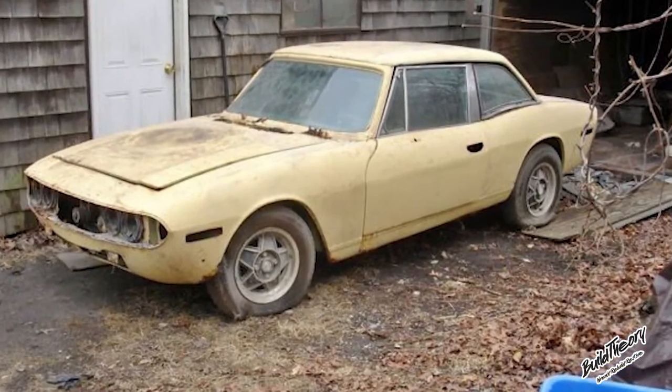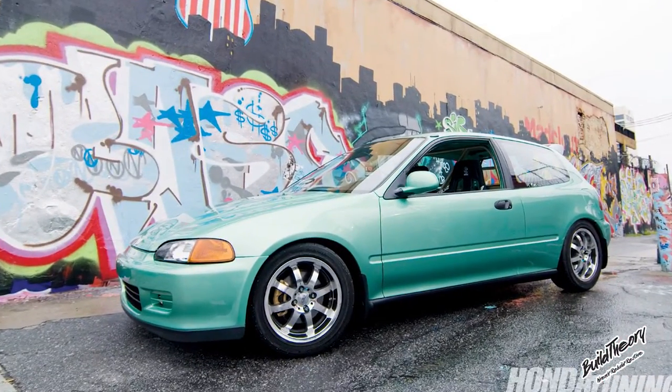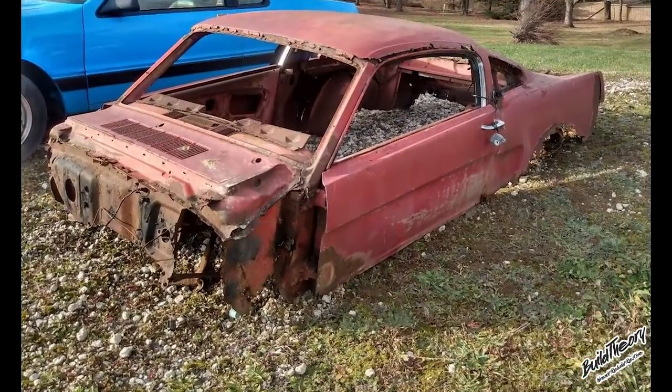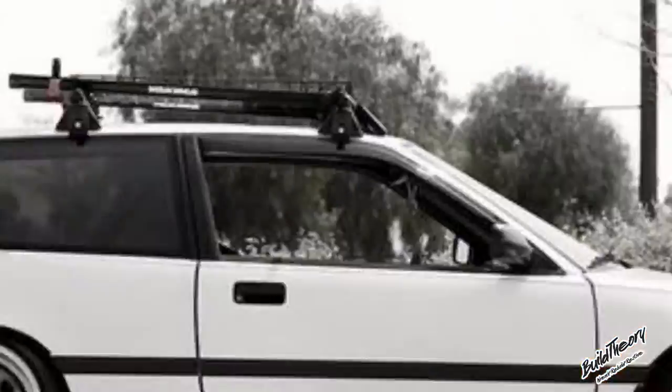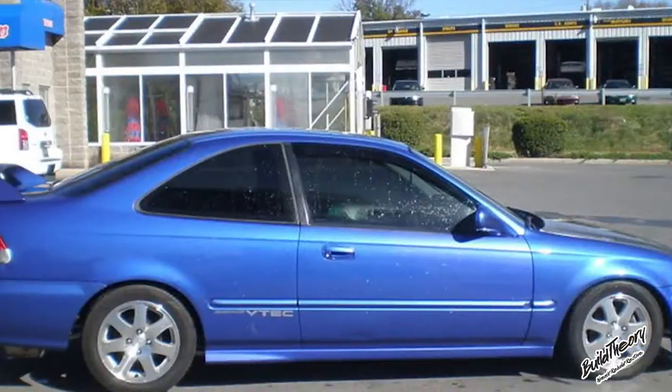Taking a boring car and with your own two hands, turning it into something you could be proud of. Too often, project cars never happen or never get finished due to the complexity and cost. Here are a couple of my favorite Honda Civics to turn into project cars.